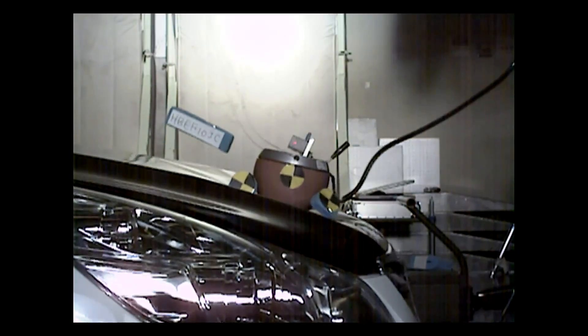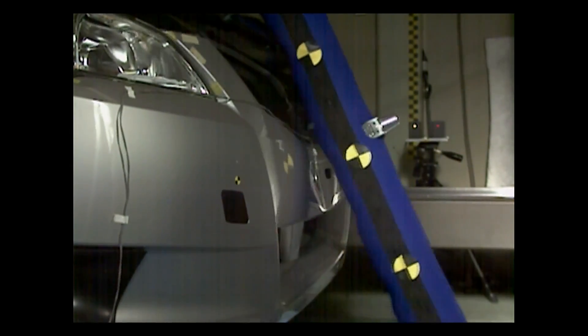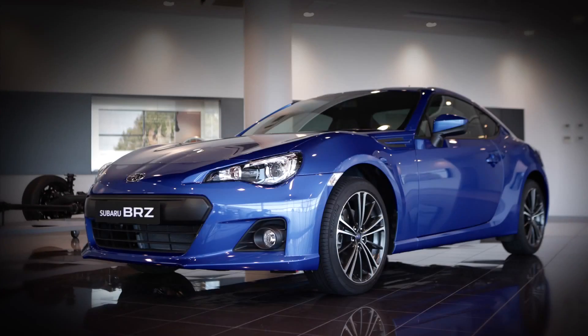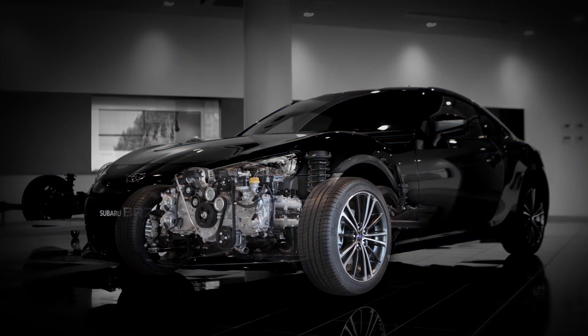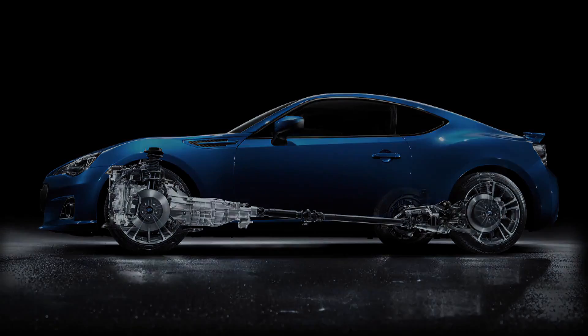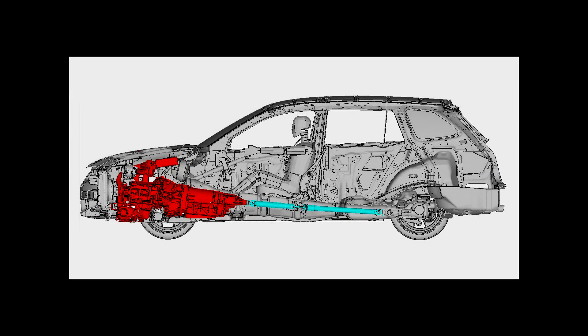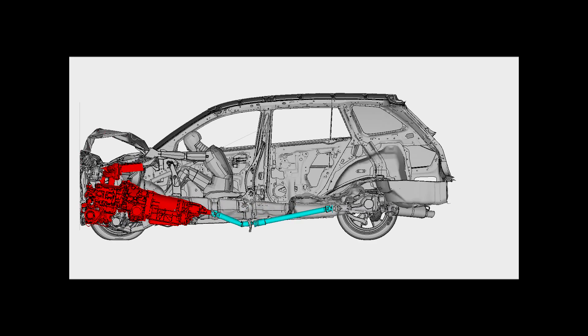Subaru has been rated particularly highly in pedestrian safety tests. One factor behind such high ratings is the low position of the boxer engine — its low overall height enables the space at the front of the bonnet to absorb collision energy. During a frontal collision, the engine submarines; that is, it is pushed down under the car to stop it from entering the cabin.